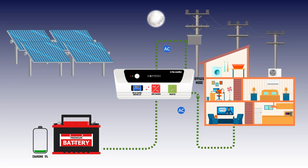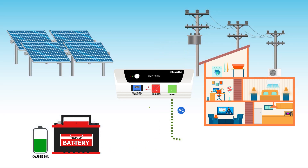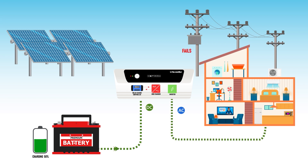When the battery is low, mains power is used to power the appliances as well as charge the battery. When the mains fails, the inverter takes DC power from the battery, converts it to AC, and supplies it to the appliances.